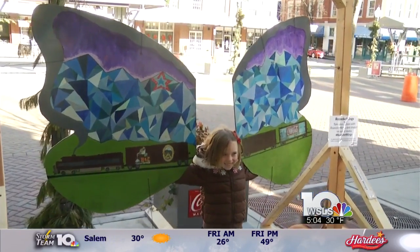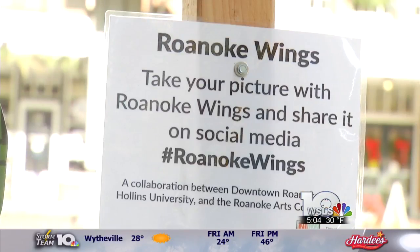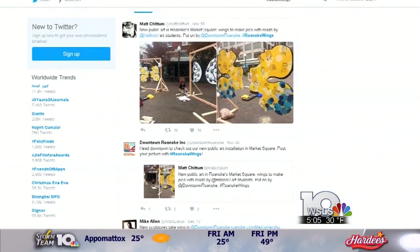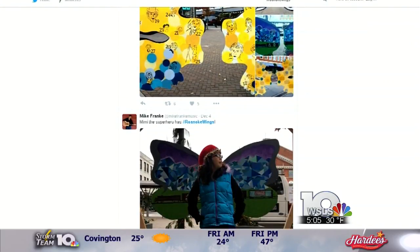Spend a little bit of time in Market Square and you'll see dozens of people stopping to look at the pieces, taking pictures, and using the official hashtag Roanoke Wings. It's a hashtag that has hundreds of pictures on Facebook and Twitter as people share their firsthand experience with this art.